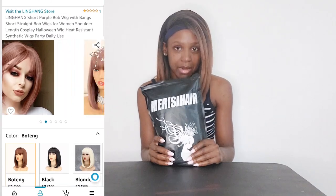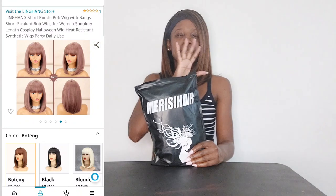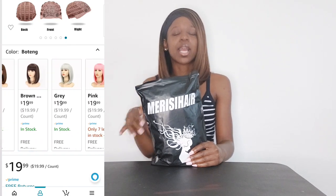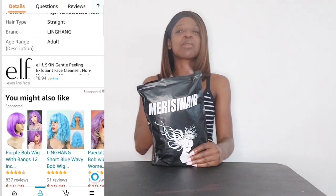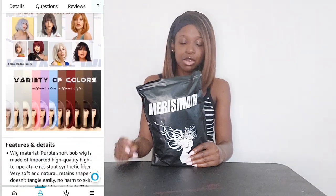They want me to try on their short bob wig, and that's what I have right here. I forgot — I wanted to get red but I accidentally got purple. Purple is my favorite color, but that red color was very vibrant and beautiful and I really wanted it. What I got is kind of a purplish-brown mix, so we're going to see how that turns out. If I like the texture and color on me, I'll go back and purchase the red one.